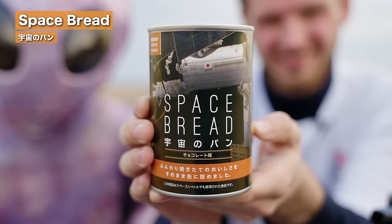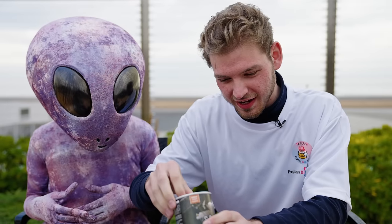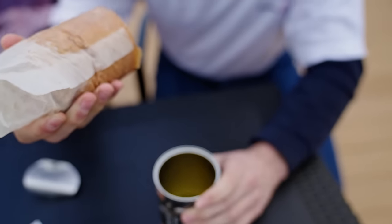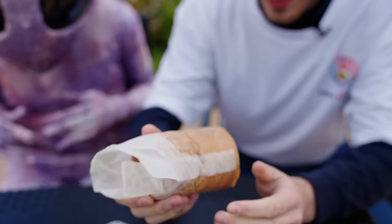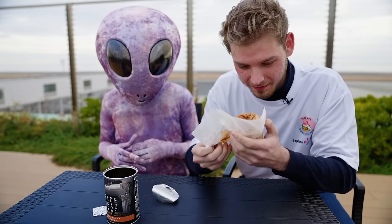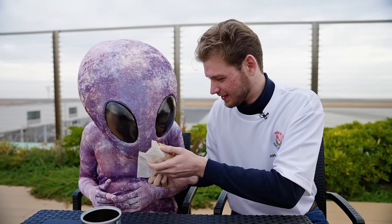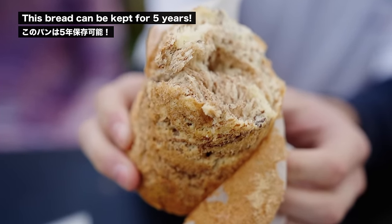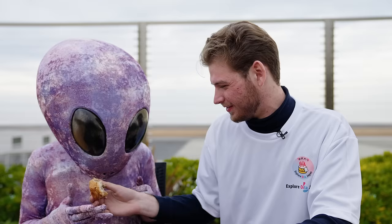It's bread, but it's in a can. It's what I expected, but also not. It smells delicious. What do you think about that? Good? All right. So it looks like a regular pastry or bread on the inside. Honestly, not bad at all. That's very good. Good job. Here you go, have some more.